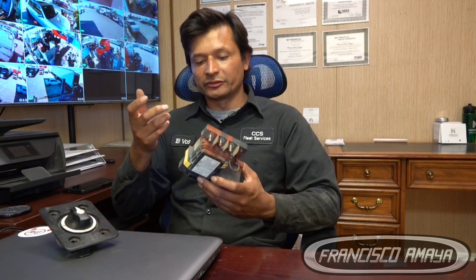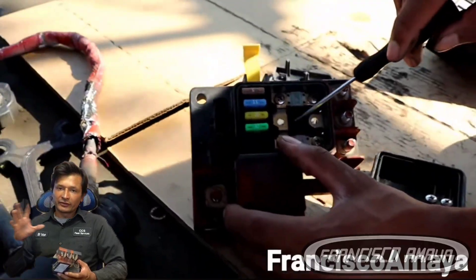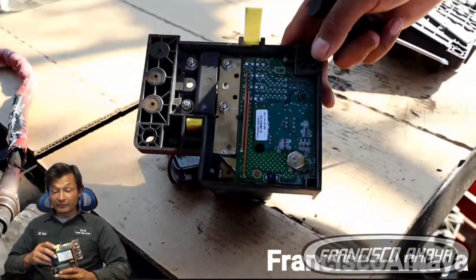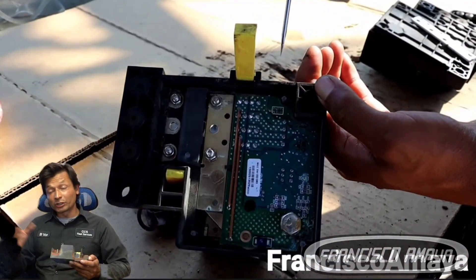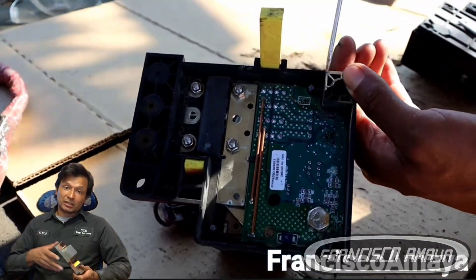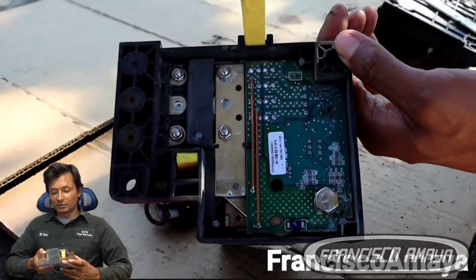In the past I did a video inspecting one of these — I opened it completely — and I'll show the reason why this one goes bad. The reason why it fails is because water gets in, and you find corrosion and different types of damage to the boards and electronic components, which are the main reason why it doesn't operate correctly. If you want to see the full details, you can check my channel — I have multiple videos about trucks and problems.